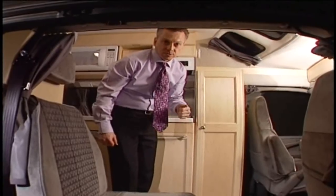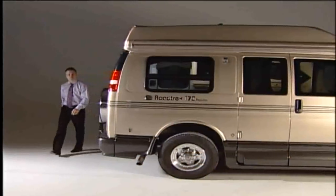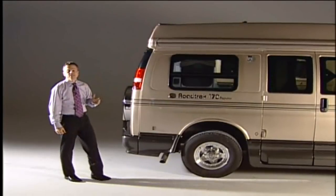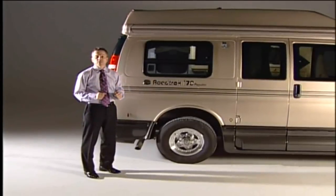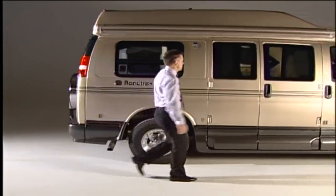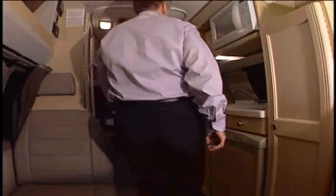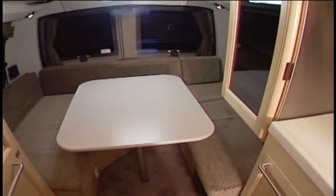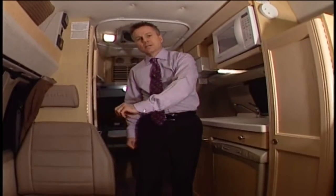Now let's take a look at the 170 Popular, the smallest Roadtrek. The 170 is almost two feet shorter than the 190 models, making it the easiest Roadtrek to park and the most convenient to use as a second vehicle. That makes it perfect for couples, singles, or even a family of five if you're willing to bring along a tent or trailer for extra sleeping. The rear of the 170 is similar to the 190 Versatile in that it goes down as a double bed. The kitchen is moved forward like in the 190 Popular, resulting in three front seats and a single bed for a third.